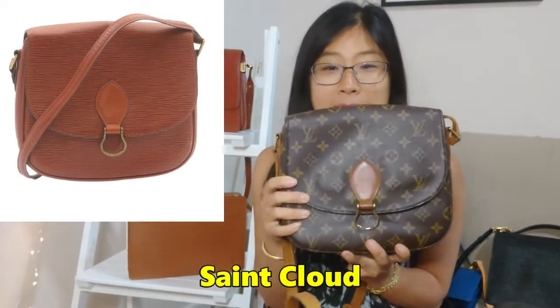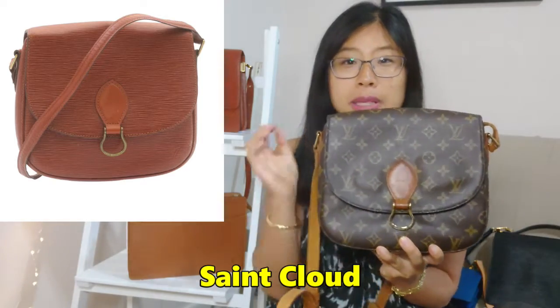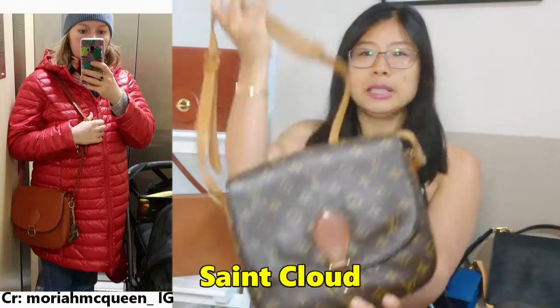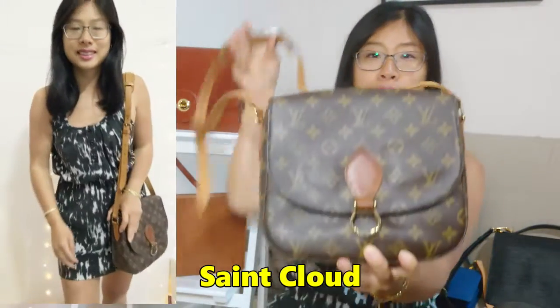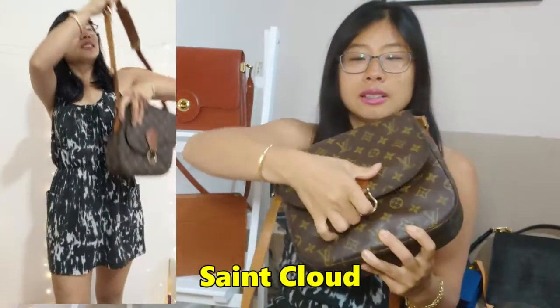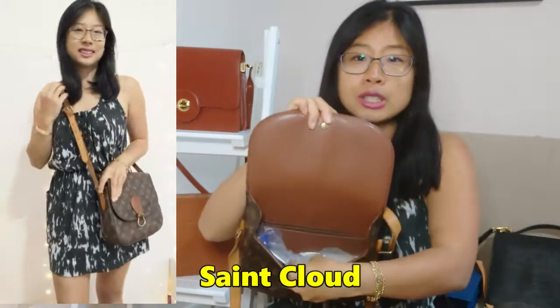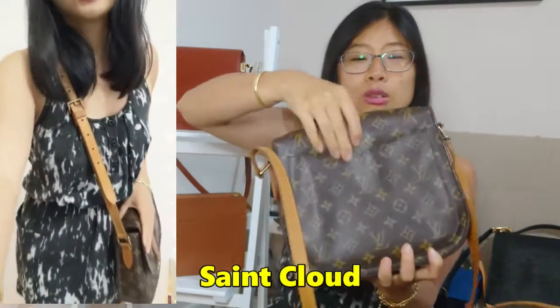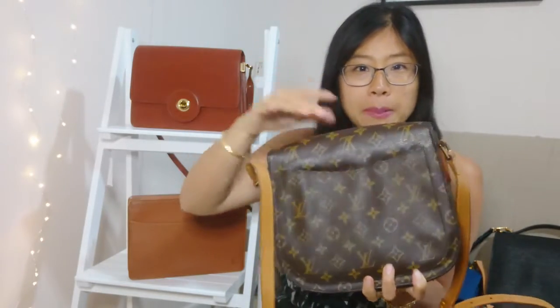Next up is the Saint Cloud bag. I currently own it in Monogram but it's gorgeous in Epi as well. It's a really great crossbody bag — super easy to use with adjustable straps, a snap closure, an inside zippered compartment, one main compartment, and also a back pocket for all the back pocket lovers out there.